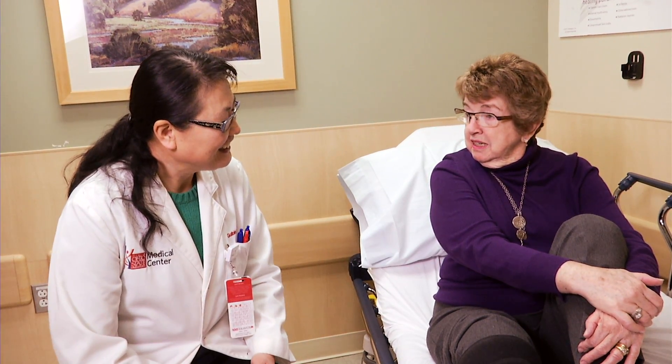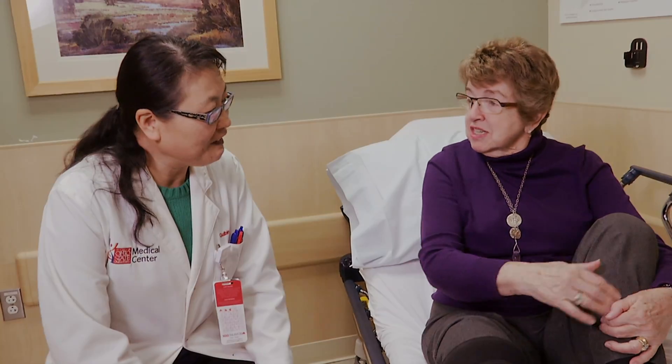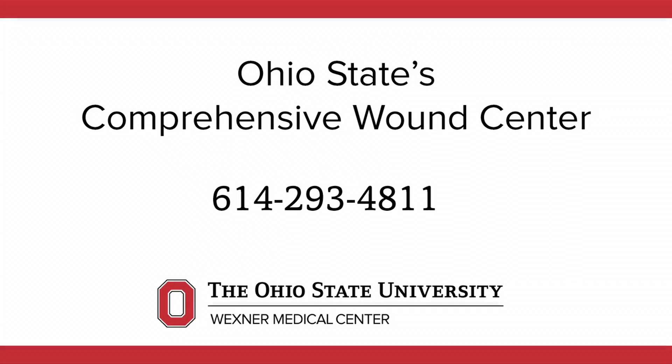The wound care specialist does not take the place of your primary care physician. It is important that you maintain contact with your primary physician during your wound care therapy. If we can answer any questions, never hesitate to contact us at the Comprehensive Wound Center at 614-293-4811.